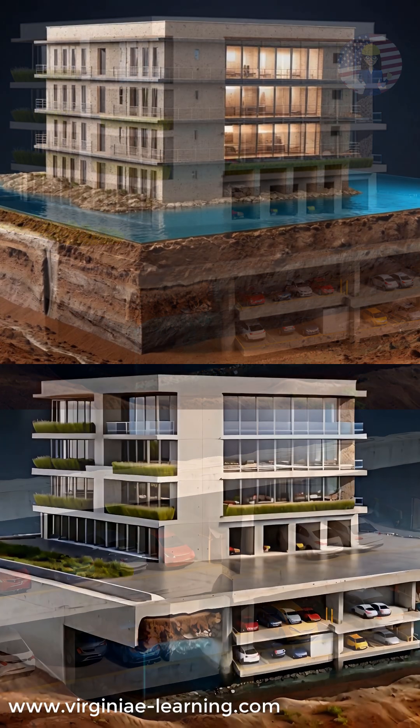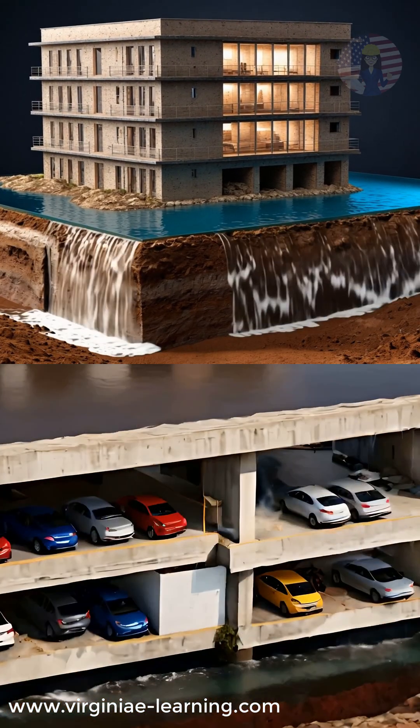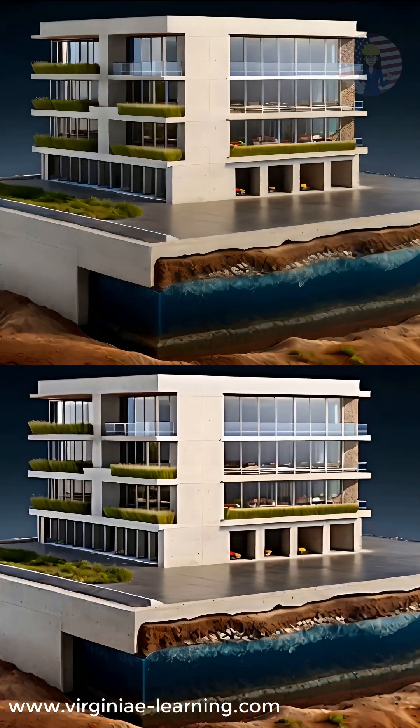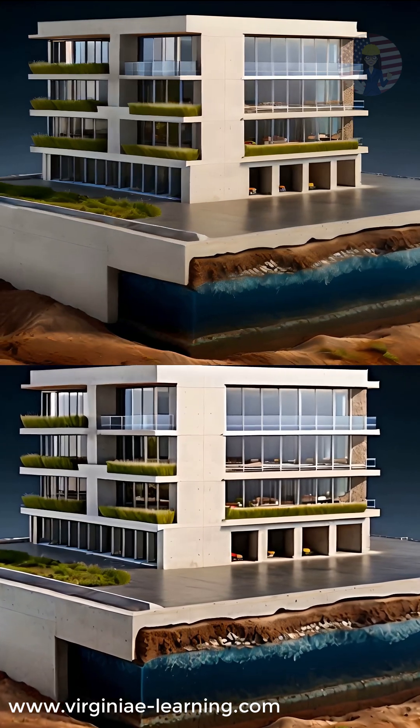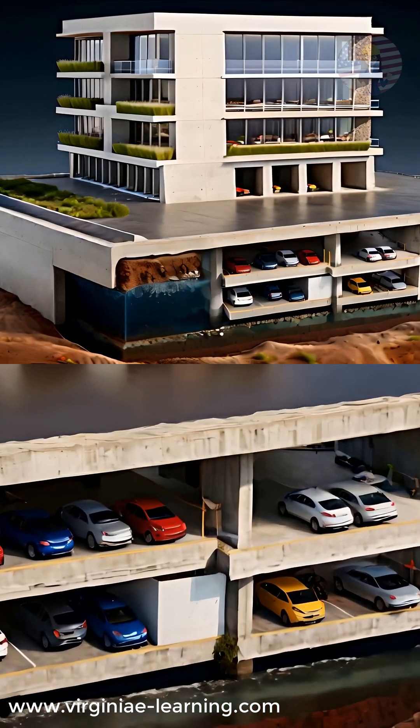The result? The building floats within the excavated space, just like a ship on water. This method offers stability, cost savings, and a smarter alternative to traditional deep foundations.